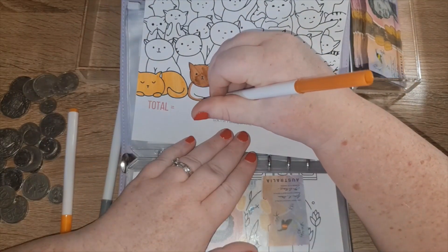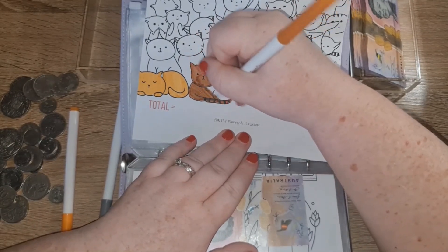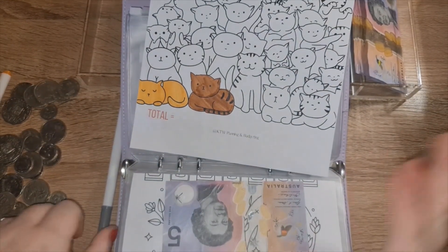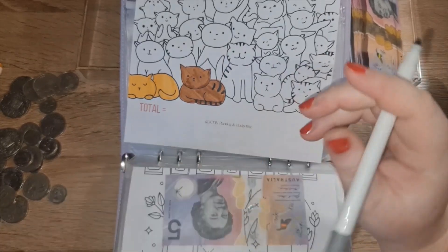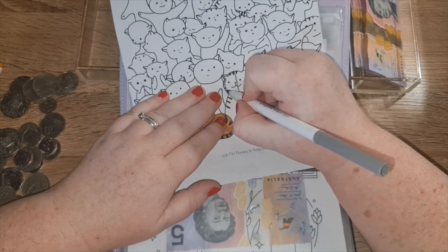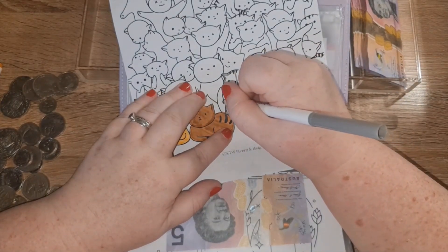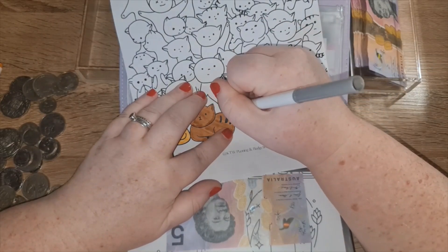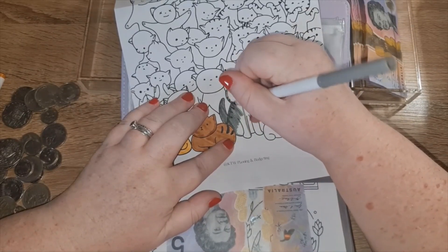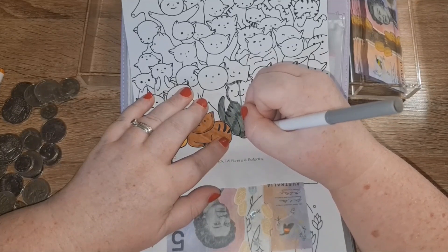My grandmother was the same — animals just responded to her. She had one of those gentle souls. We had a stray cat once and I spent weeks feeding it and being patient because it was very skittish — I just wanted to pat it. Nothing. My grandma comes for a visit, never seen this cat before. She gets out of the car, says 'Oh, precious kitty,' makes a clicking sound, and next thing you know the little thing runs over and starts rubbing against her, purring. I felt betrayed. She just had that gentle nature that animals and people were drawn to.